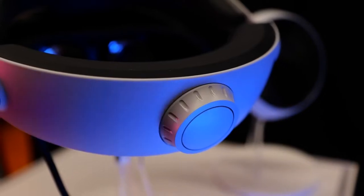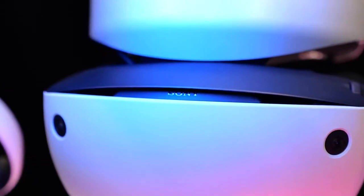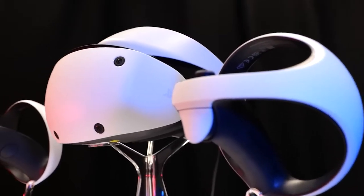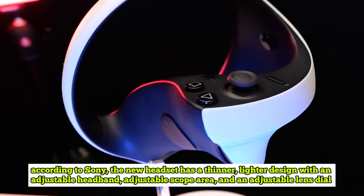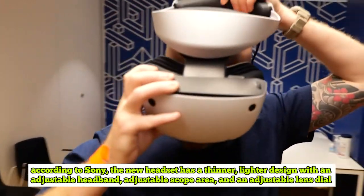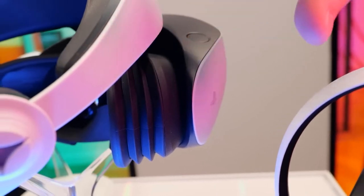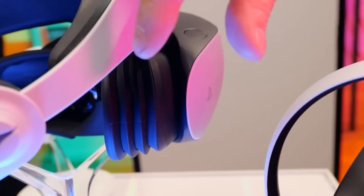Let's start by comparing the features and design. Sony unveiled the PSVR 2 headset, similar in form to the original PSVR model. However, according to Sony, the new headset has a thinner, lighter design with an adjustable headband, adjustable scope area, and an adjustable lens dial. Additionally, a vent should help you stay cool when playing games.